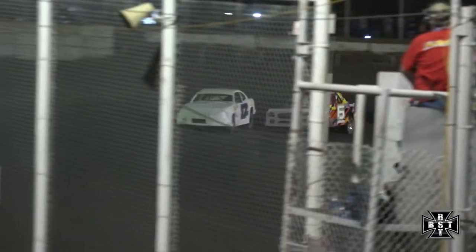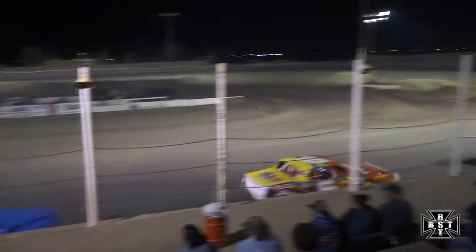Battle for the lead. Banks trying to gather it back up, looking for the lead, gets settled back behind. Jeremy Frenier, how about a good run?